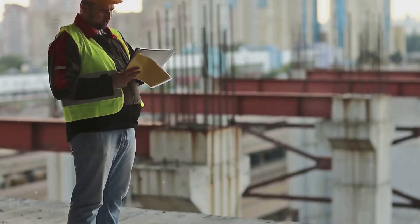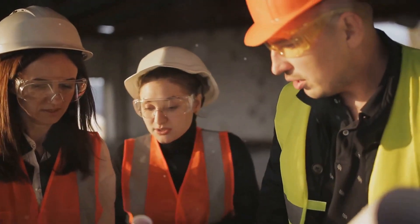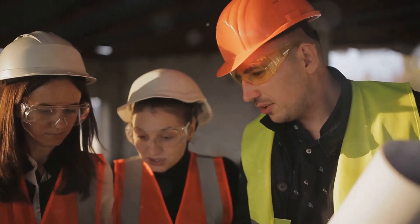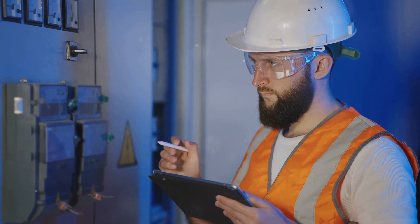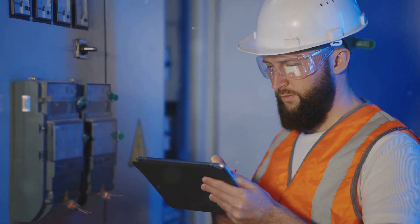Let's get down to the nitty-gritty. What exactly does a safety engineer do? Think of them as the architects of a safe work environment. They're the ones who identify potential hazards, assess risks, and develop procedures to prevent accidents and injuries.